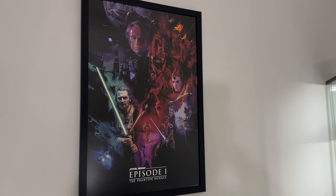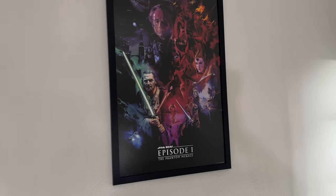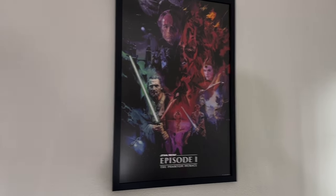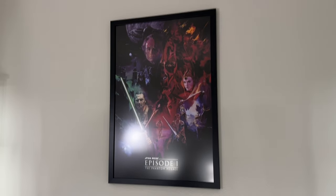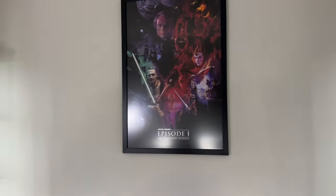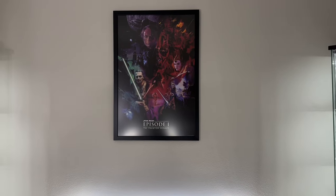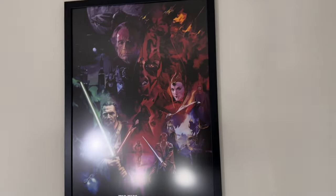Coming back to the center, we have a print from Bottleneck Gallery — Episode Fantasy Phantom Menace, basically like a movie poster. It's a 36 by 24 print, so it's really big. I have it in a matte frame, so the glare looks worse on camera than in person — if it were gloss it'd be really bad. I really like it; I have the second episode on order and the third one has not come out yet, but I'd like to get that one as well.